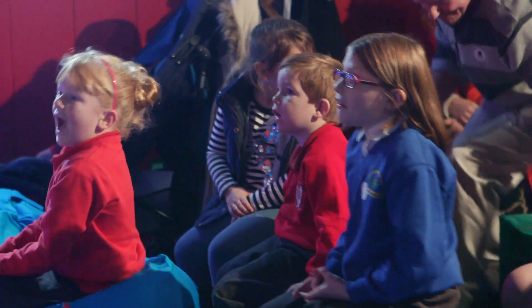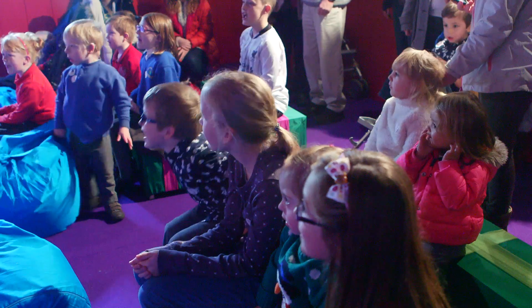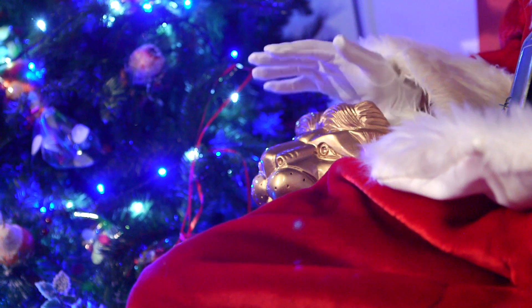Hi everyone, my name's Santa and I'm Santa's niece. Who here loves Christmas? We're at Squire's Garden Centre and we've come to see Santa's Magical Grotto.